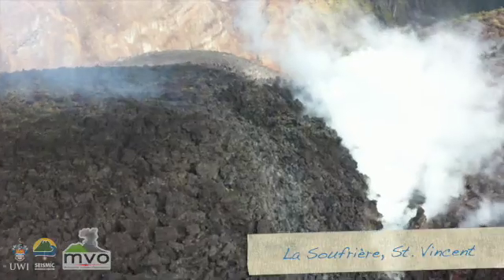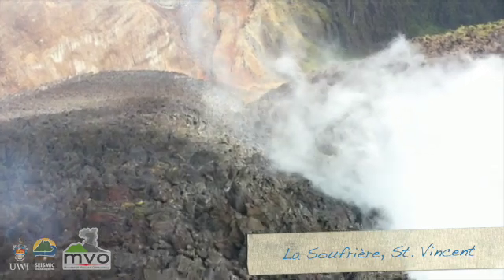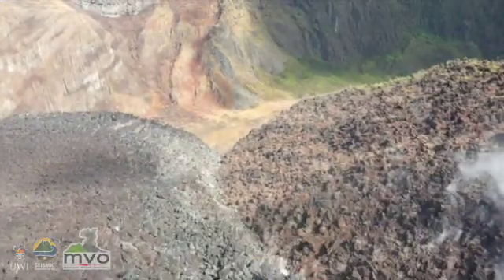And then we have things like tremor, which is a continuous seismic signal, which usually means the system is pressurizing. We even get signals from things like rockfalls — if you have a dome at the surface with rocks cascading down, that gives us a seismic signal. So by identifying all these types and basically counting how many of them occur, we can see what state the volcano is in.